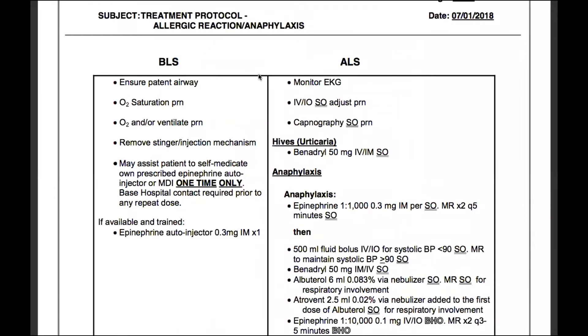Over here on the BLS side, we'll ensure a patent airway, O2 saturation as needed, O2 and/or ventilate as needed — most likely based off of the O2 saturation, tidal volume, and respiratory rate.